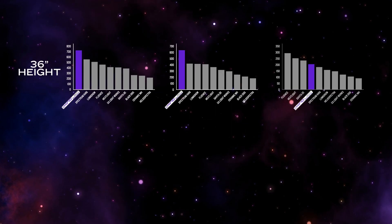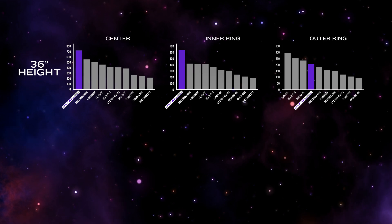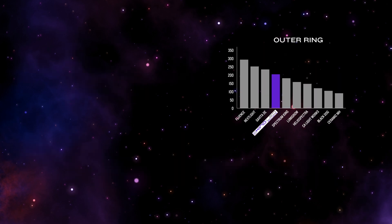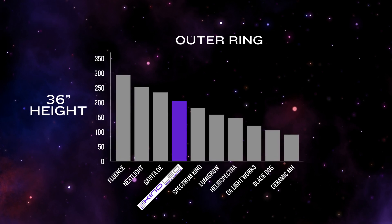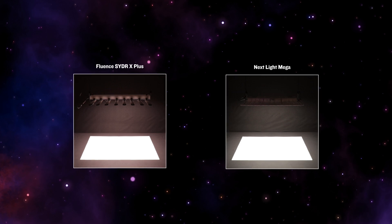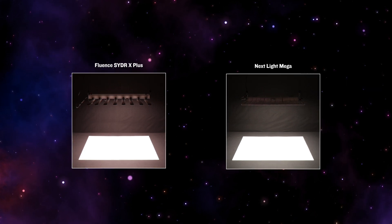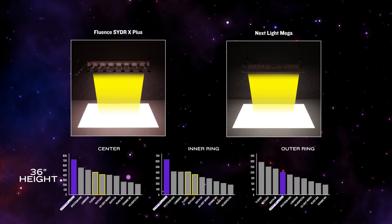Here you see a graph of the PPFD for each light at the center, inner ring, and outer ring readings at both 36 inches and 48 inches. Clearly, the Kind LED is leading the pack in the majority of these data collection points, only falling out of the top spot in the outer reading at 36 inches. The top two fixtures spread their diodes over a very large surface area, allowing a bit more intensity on the perimeter, but this appears to come at the expense of much-needed intensity in the bulk of the footprint — and even then, they are only 60 points higher than Kind at the outer ring.